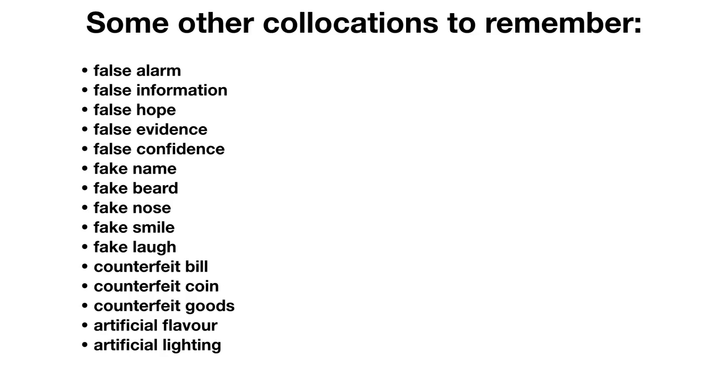Here are some other collocations to remember. A false alarm is an English idiom meaning something we thought was important or urgent but really wasn't — for example, thinking something was on fire but it turned out to be someone smoking. Other collocations include: false information, false hope, false evidence, false confidence; fake name, fake beard, fake nose, fake smile, fake laugh; counterfeit bill, counterfeit coin, and counterfeit goods — counterfeit is usually used with money. Also: artificial flavor, and artificial lighting, which photographers may use in their shots or videos.